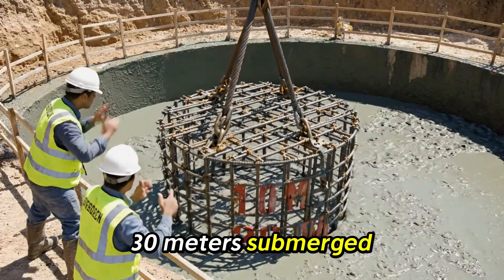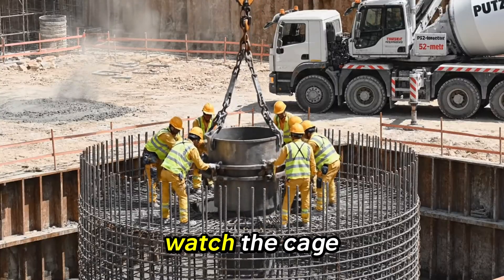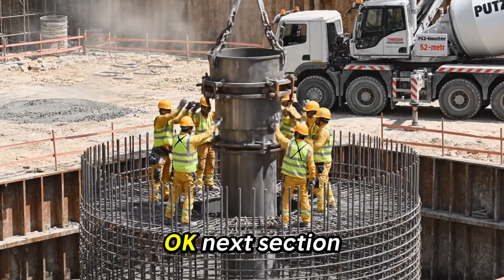Confirm — 30 meters submerged, keep it steady. Lower it slowly, watch the cage. Okay, next section up.